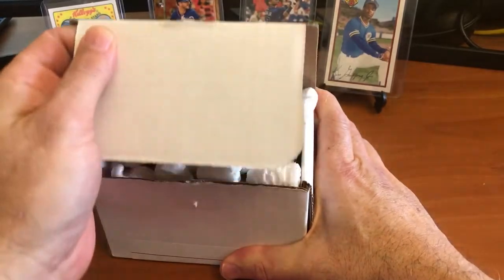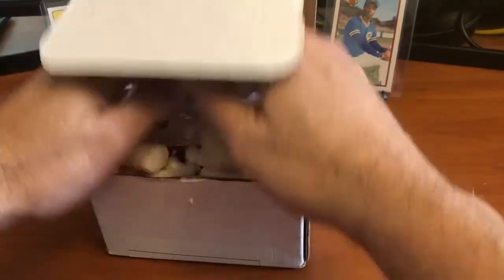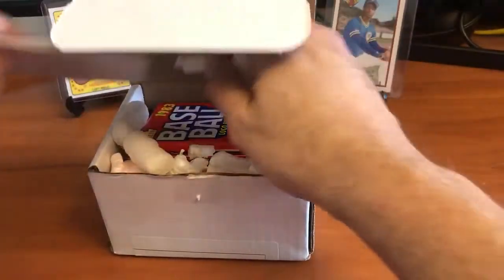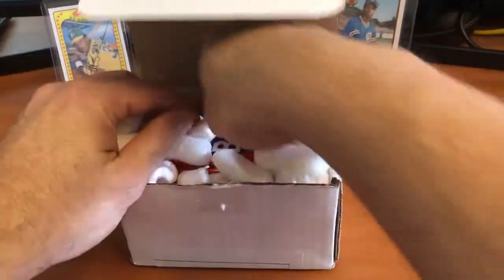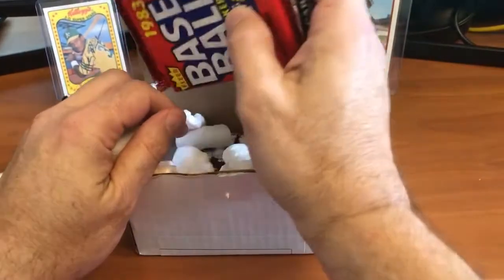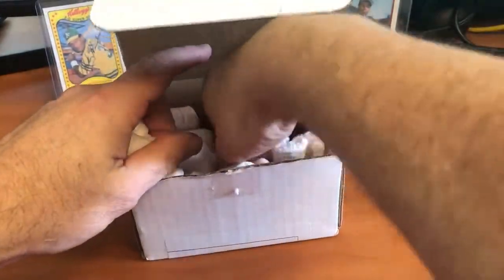You guys know the drill - there's probably 10 or 11 packs here. Let's get some of this peanut packing material out of here. We're just going to go in the order that they're actually in the box.